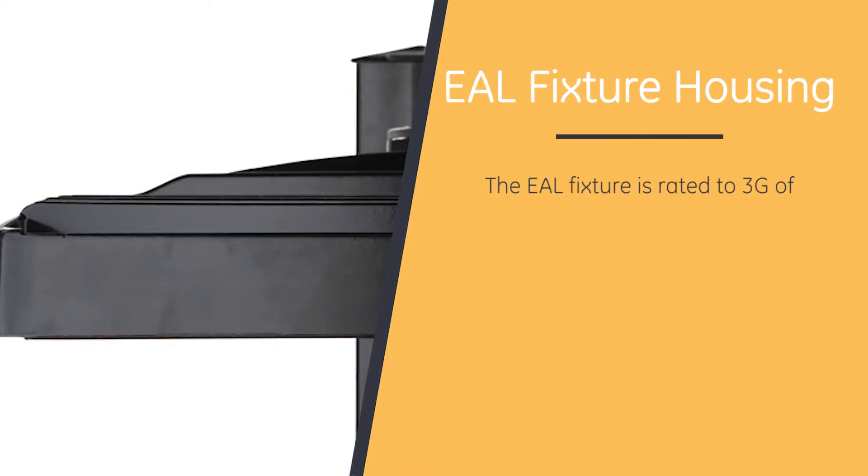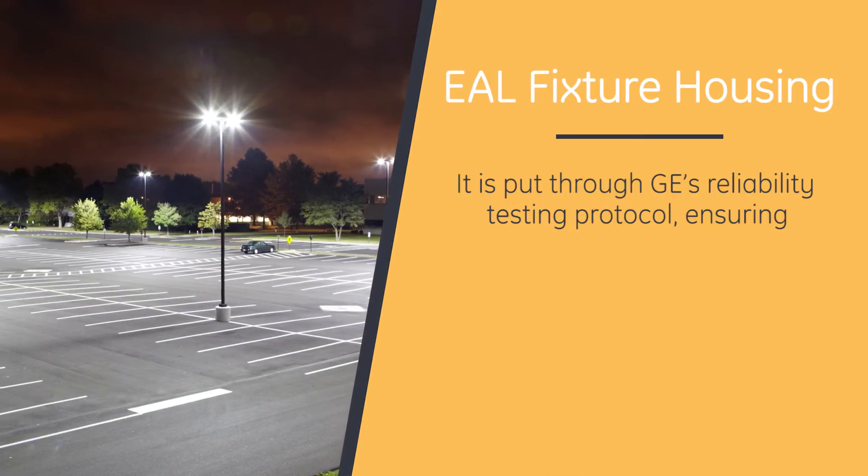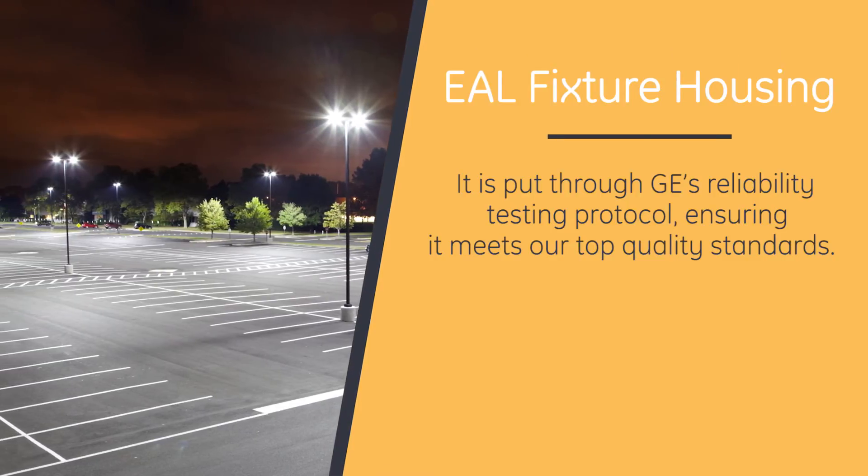The EAL fixture is rated to 3G vibration force, tested on 3-pin axes. It is put through GE's reliability testing protocol, ensuring it meets our top quality standards.